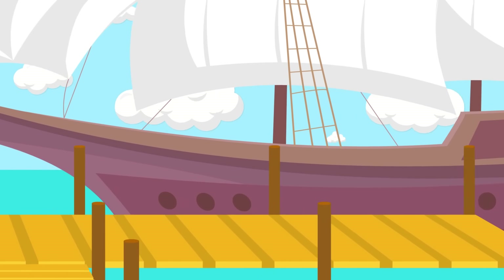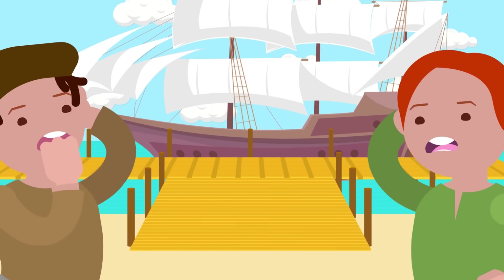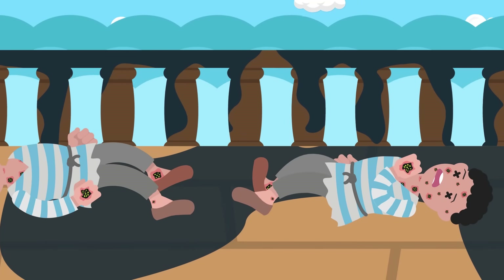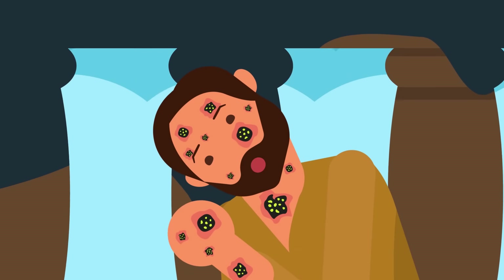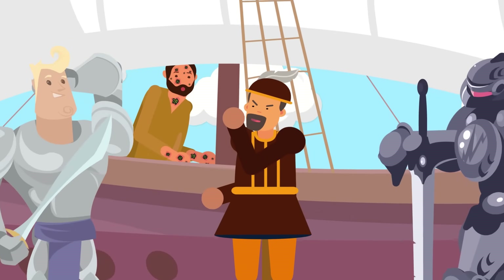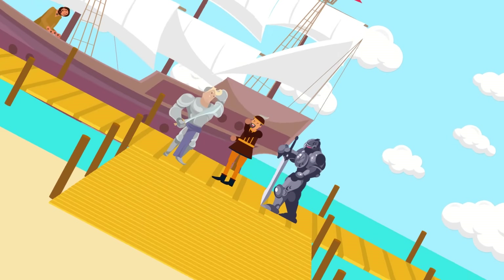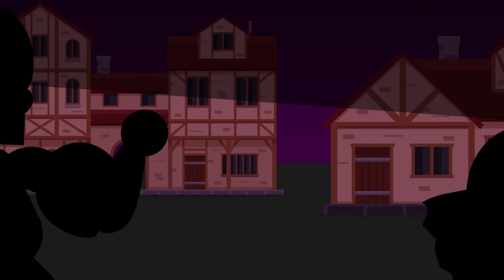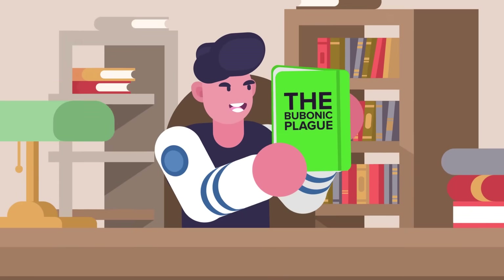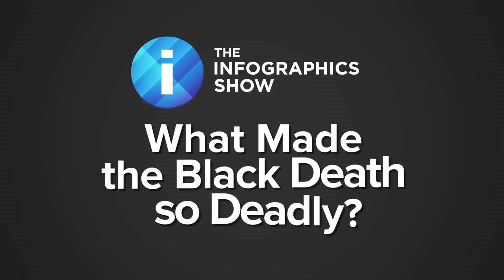In October of 1347, twelve ships dropped anchor at a Sicilian port. Those who eagerly approached were met with a grisly sight: almost all aboard were either dead or barely alive, their skin erupting with blackened boils that dripped pus and blood. In horror, the Sicilian authorities demanded that the ships set sail, but the damage had already been done. The Black Death was now in Europe, and millions would die in what is considered one of the greatest disasters in history. This episode of the Infographics Show explores how the bubonic plague wiped out at least a third of Europe's population — what made the Black Death so deadly?